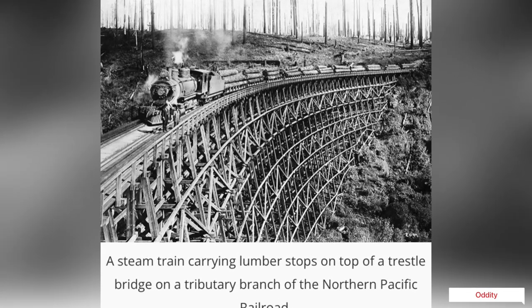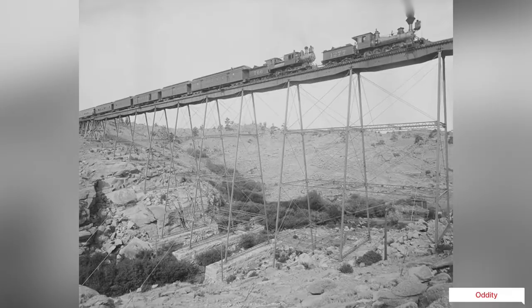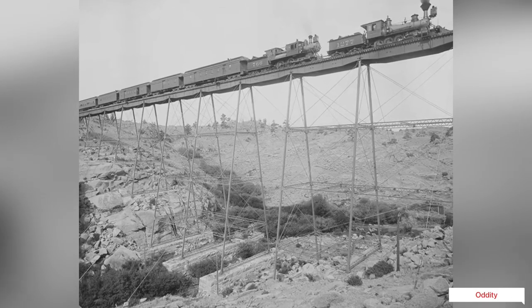Today, many timber trestles have been replaced with more modern structures made from steel or concrete. However, some timber trestles still remain and are maintained as historical landmarks.